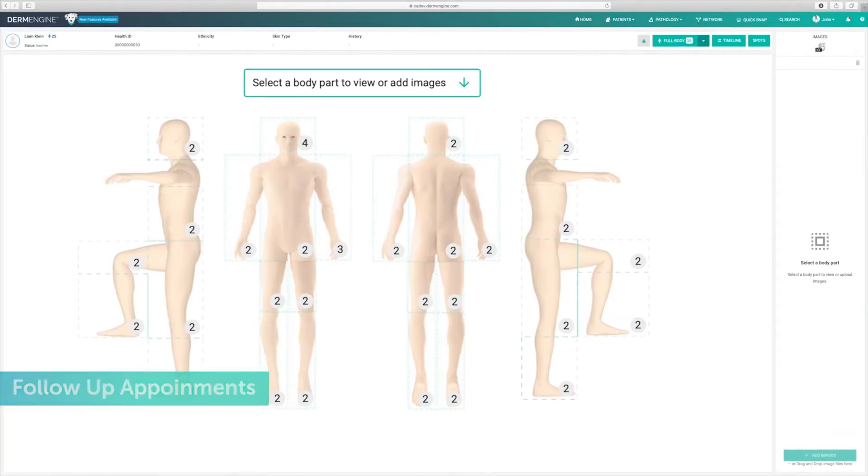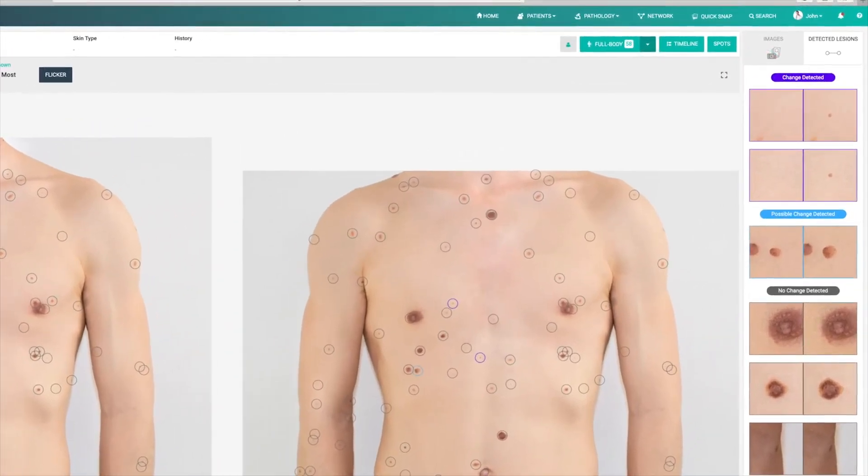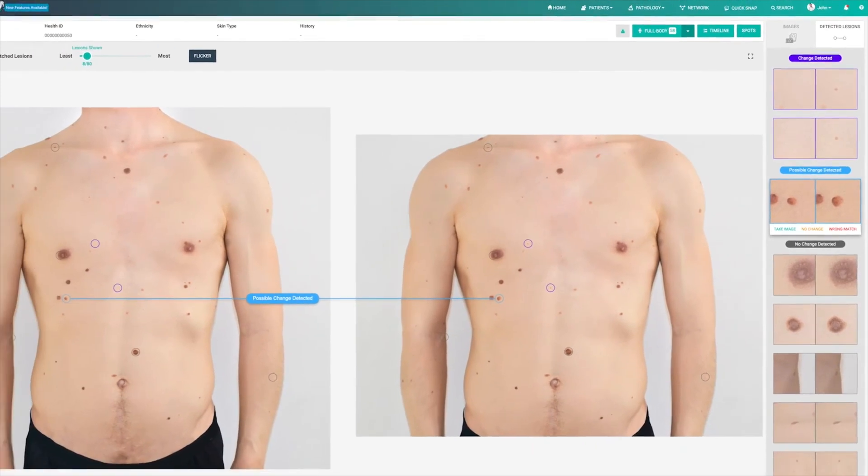The second system is total body photography. Currently we use DermEngine in our clinic. Our nurse takes over 35 high-quality images using a guided silhouette system, then AI compares your photos between visits, looking for moles that have changed or are new. The pros are that it's an affordable setup, it's great for patients with lots of moles, and it supports remote assessments. The downsides are that it's still a two-dimensional photo and it requires skill from the nurse taking the photographs. You will need repeat visits for the AI change-detection feature to work. It works best alongside a proper skin check by a trained clinician.